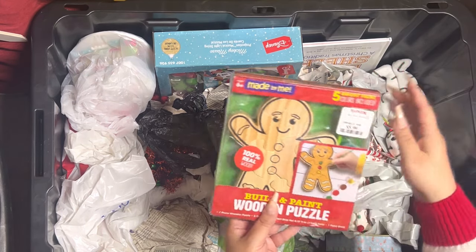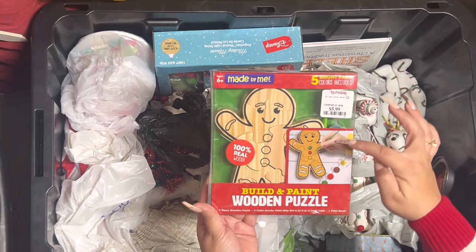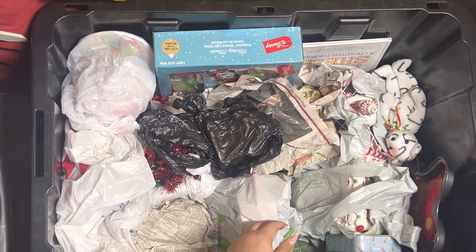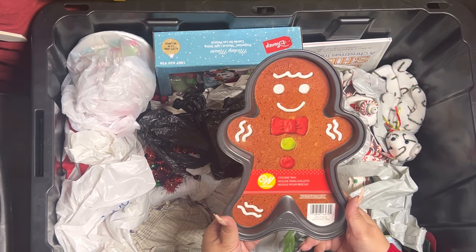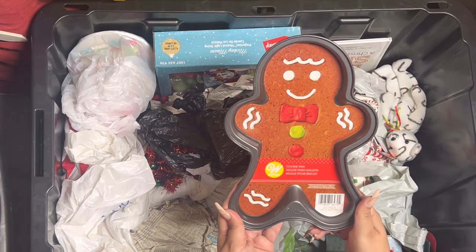This is a cute wooden puzzle for my son — he's gonna do it this year. It comes with paint too, very cute. Then we have this cute gingerbread cookie pan. It came from Ross, $3.99, I got it last year.